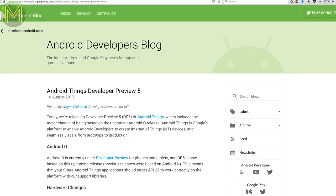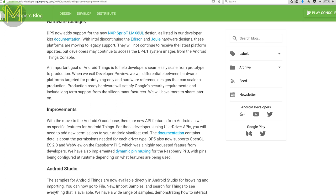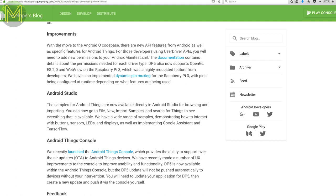Developer preview number 5 of Android Things has a few updates and changes. The recent demise of Intel's IoT products means they won't receive any updates. But the IMX6UL SOC is now supported, as well as ES 2.0 web view and dynamic pin muxing on the Raspberry Pi 3. There's also Android O support — that's nice to see.